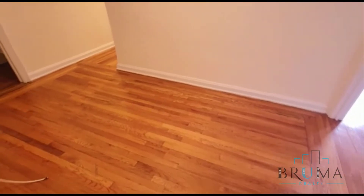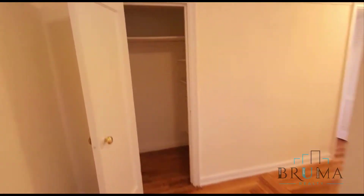Right when you come in we have a little foyer area. Off the foyer we have a nice big closet with some shelving and some hanging.